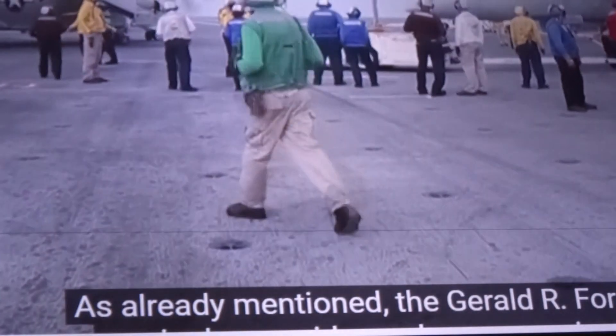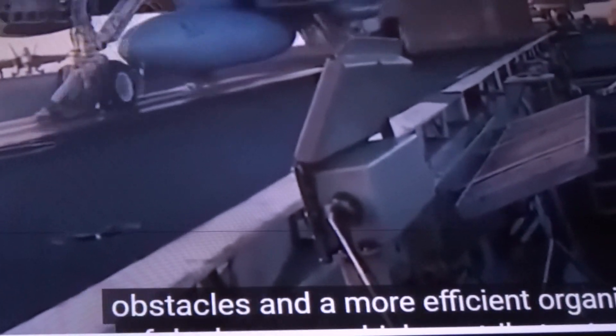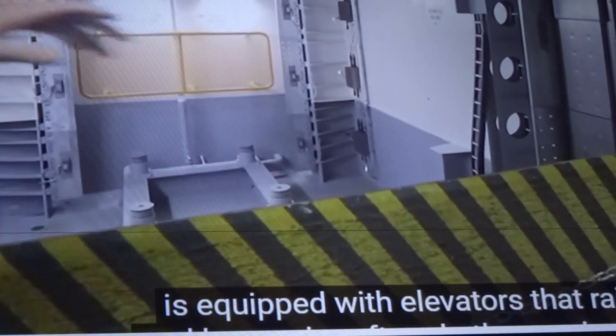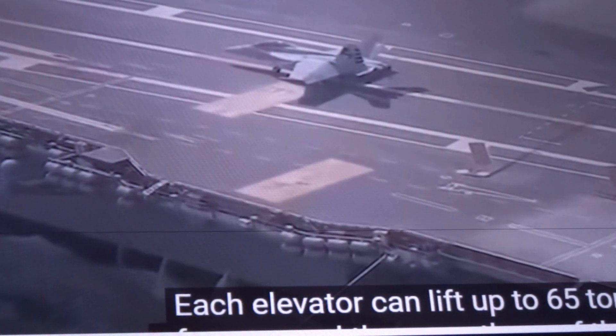The Gerald R. Ford aircraft carrier has a wider and more spacious deck, which makes it easier to take off and land aircraft. The new design contains fewer obstacles and a more efficient organization of deck space. The carrier is equipped with elevators that raise and lower aircraft, with three elevators — one fewer than the Nimitz-class — as part of the design to enhance flight deck usage. Each elevator can lift up to 65 tons of cargo.